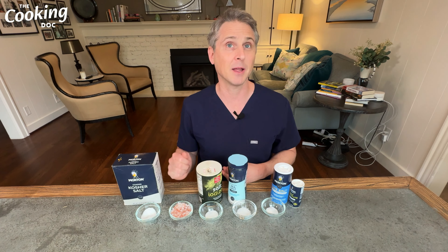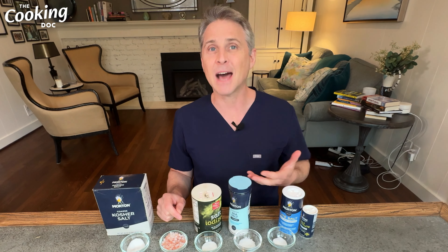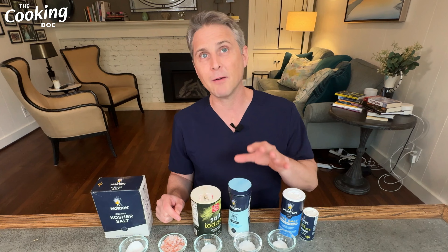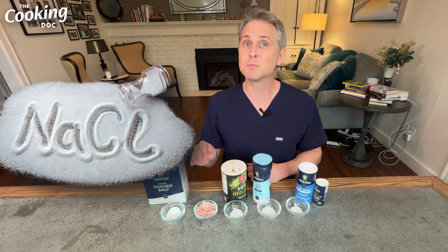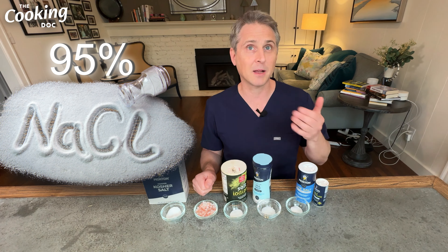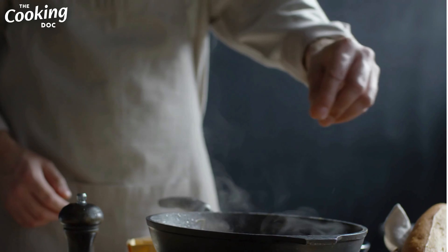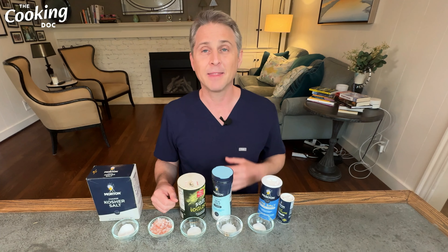The health benefits of kosher salt? Not so much — there really are none. Though the large grains mean a teaspoon has a little less sodium than a teaspoon of table salt, there is really no health benefit. From a flavor perspective, some people say that kosher salt, because it's refined, loses some of that complex flavor you may find in unrefined salts like Himalayan salt and sea salt, which may retain extra minerals that give a slightly better flavor.